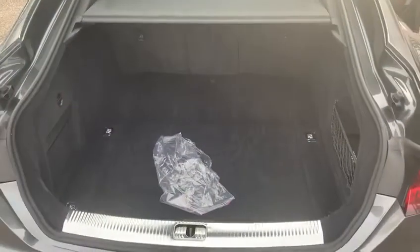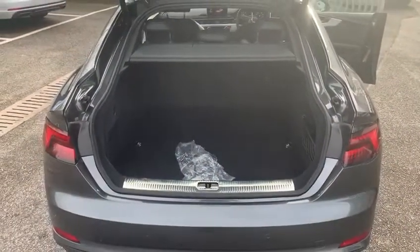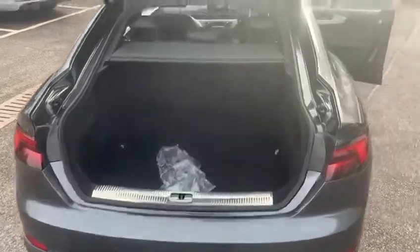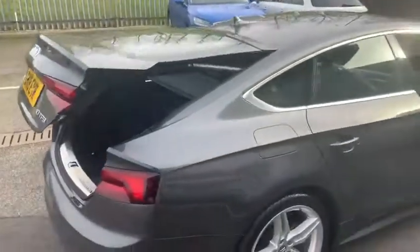To the rear of the car there is plenty of boot space with split-folding rear seats, giving you plenty of space for family weekends away, plus a fully electric tailgate for driver convenience.